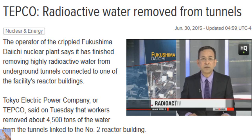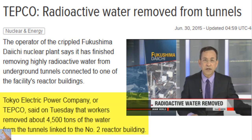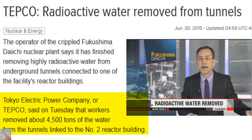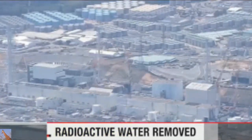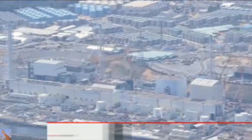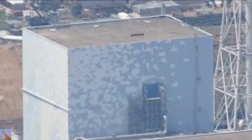Workers at the crippled Fukushima Daiichi nuclear plant have completed a major undertaking. They've finished removing highly radioactive water from underground tunnels that connect to one of the facility's reactor buildings. Tokyo Electric Power Company officials say workers have removed about 4,500 tons of the water from the tunnels linked to the number two reactor building.